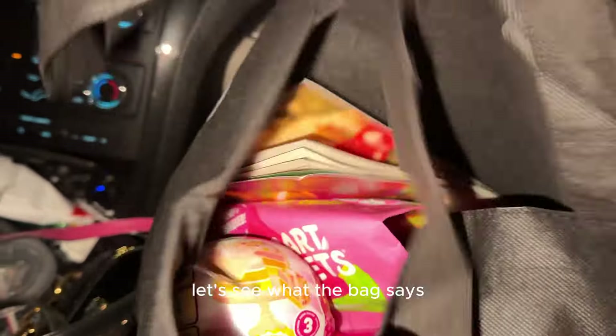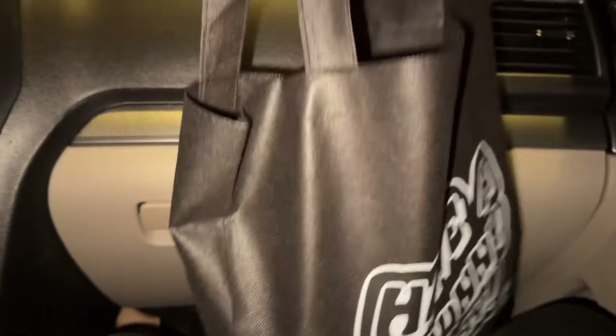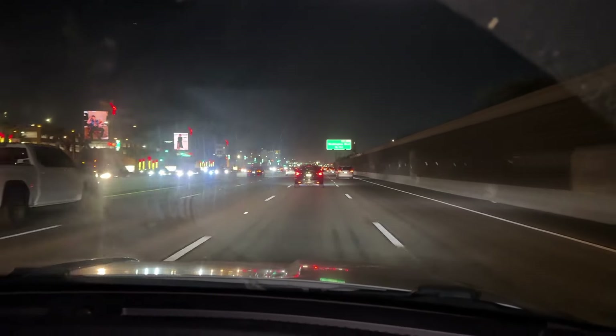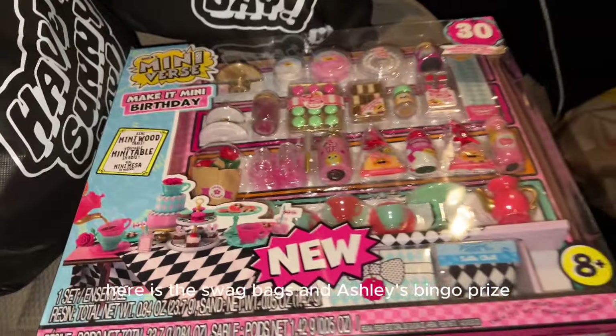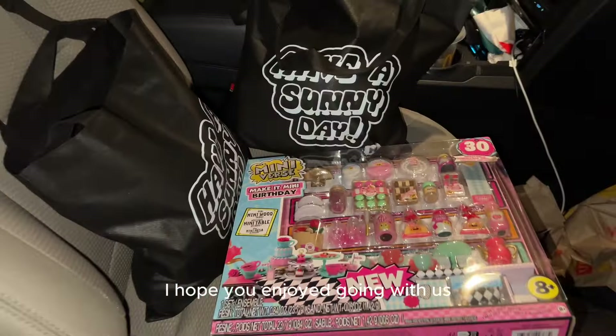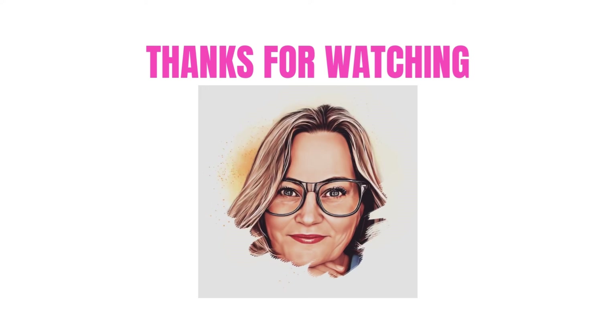The bag says 'Have a Sunny Day.' Going home — not as much traffic as there was coming. Here are the swag bags and Ashley's bingo prize. Anyway, a good time was had by all. I hope you enjoyed going with us and having our fun evening. If you enjoyed this video...